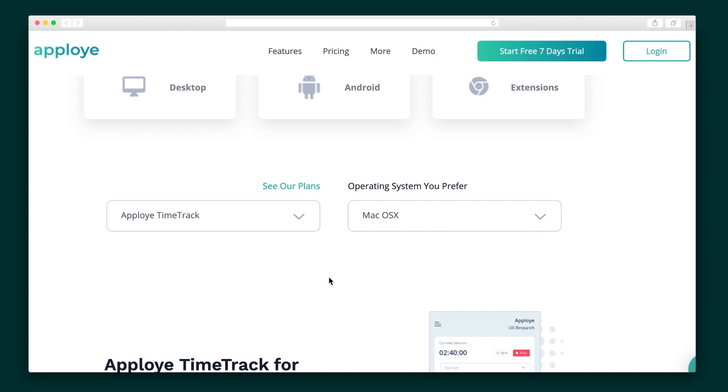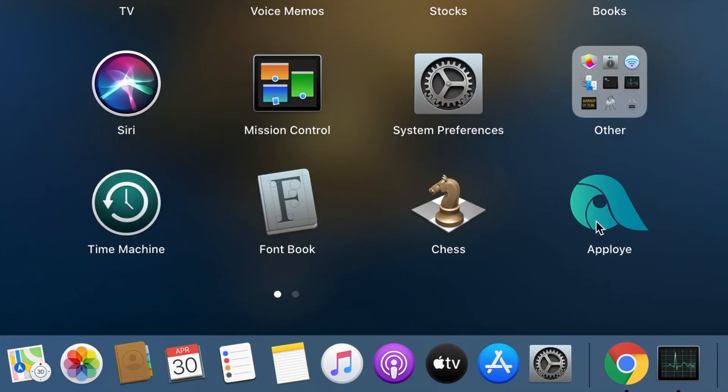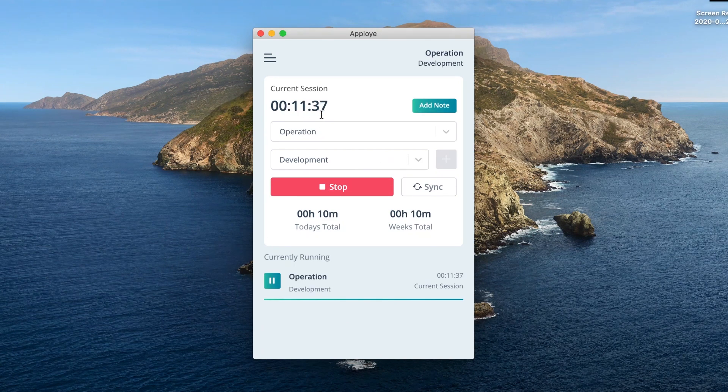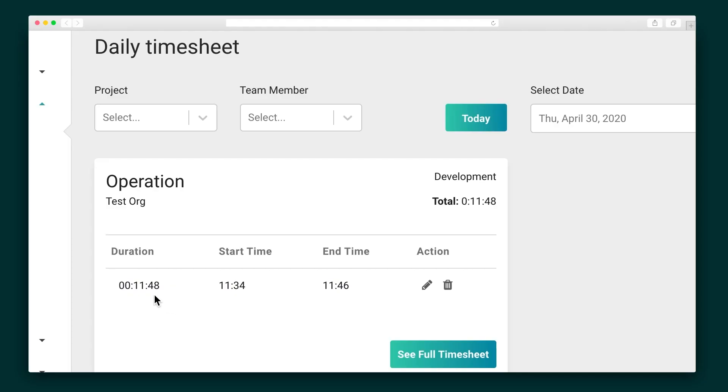Now let's check out the TimeTrack application. Once you've installed the Chrome extension to your Mac, Windows, or Linux system, you're ready to get to work. Just select a specific project or task from the list, and after working for a bit, you can stop the timer. You'll see TimeTrack instantly logs the task and time spent on it. This is also added to the daily, weekly, monthly, and custom timesheets. It could not be easier to keep track of your employees' time management without micromanaging.